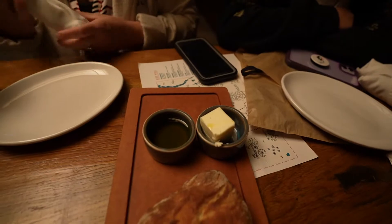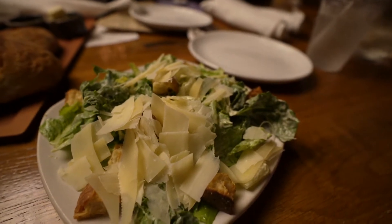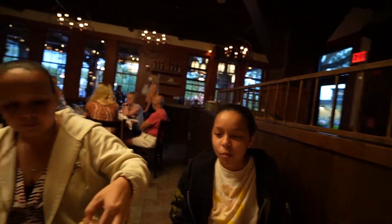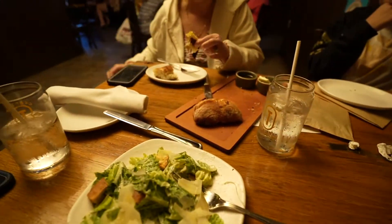Look at that — some butter and oil. I also ordered a side Caesar salad, so I just want to show you guys how it looks. Wait — Kyla just said this is the best bread ever! How was the Caesar salad though? It was really good — the Caesar salad is delicious. It is amazing.